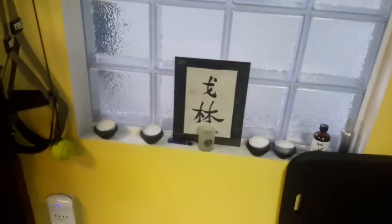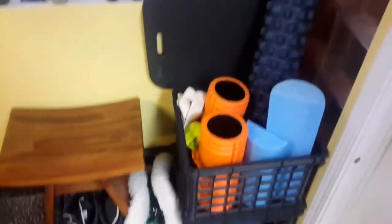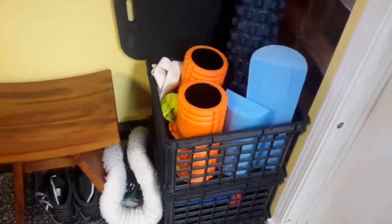Over here, apparently that's my name in Chinese or Japanese. There's a chair to put your shoes on. In the corner there are some foam rollers and various trigger point therapy balls and different stuff like that.